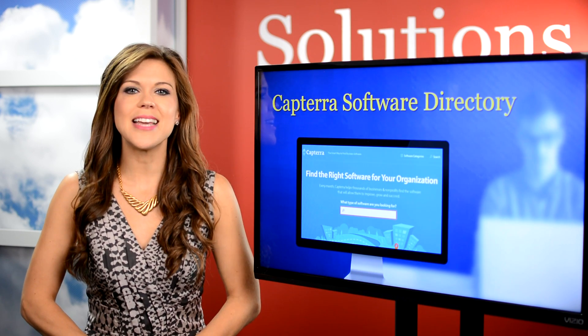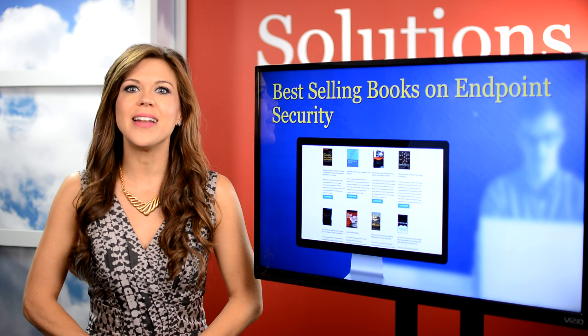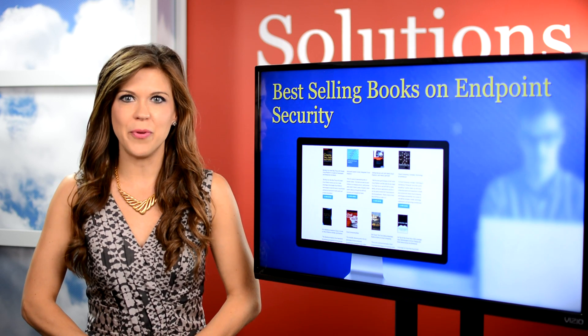And if you prefer books to get your information, we created a cross-section of best-selling endpoint and network security books available for purchase.